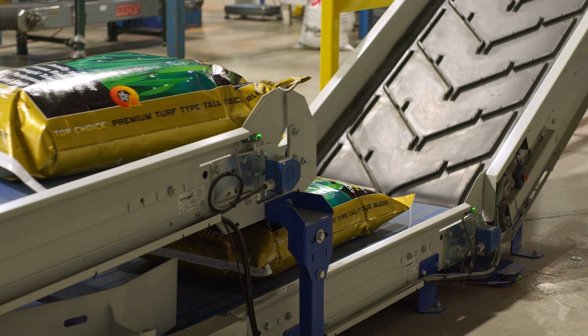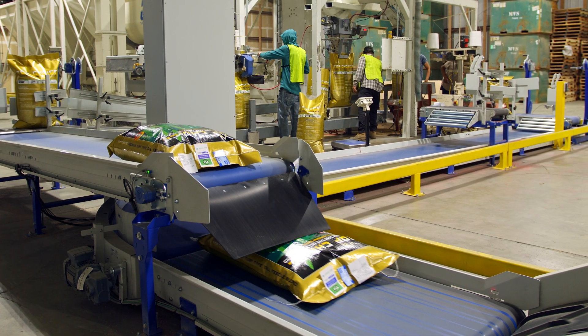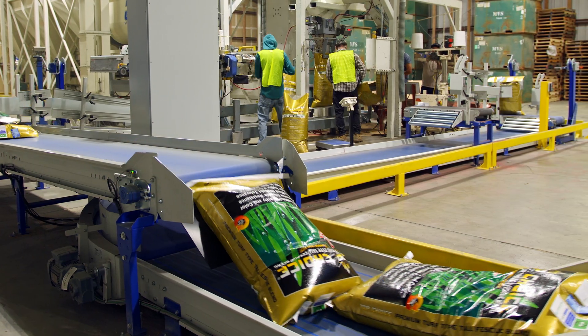Feeding a palletizer for multiple lines can be tricky. That's why our system includes a synchronized infeed that allows the conveyors to stop and start so that the bags feed in at a steady pace to the palletizer.